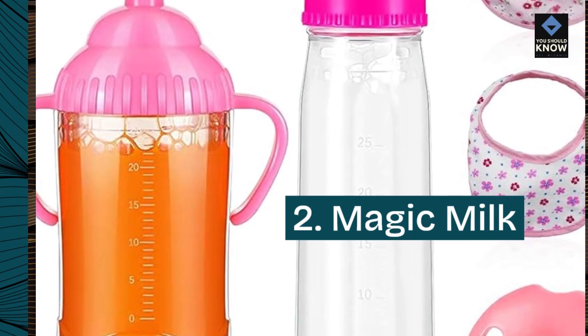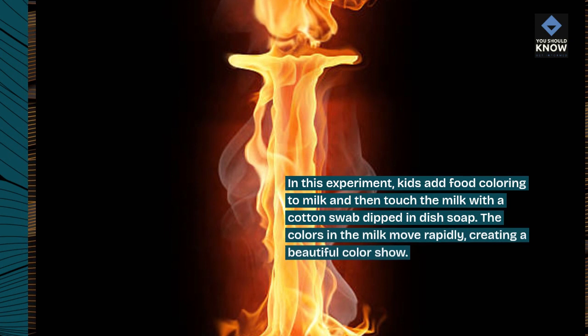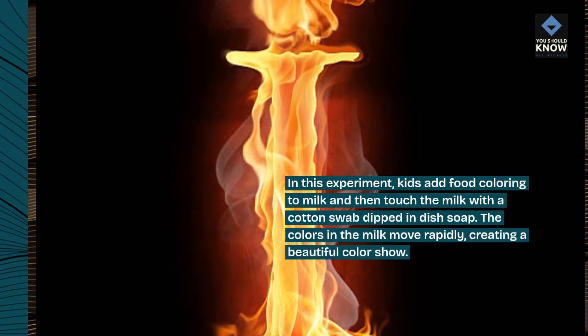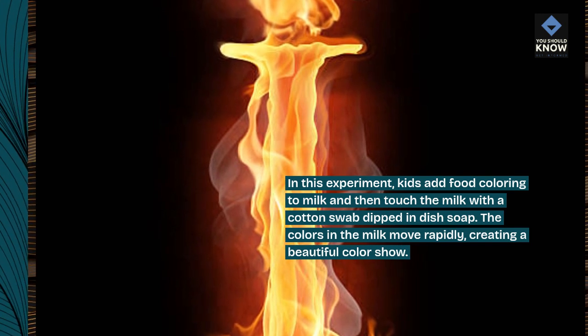2. Magic Milk. In this experiment, kids add food coloring to milk and then touch the milk with a cotton swab dipped in dish soap. The colors in the milk move rapidly, creating a beautiful color show.